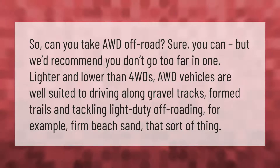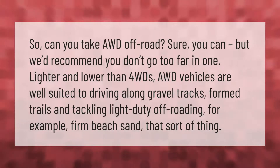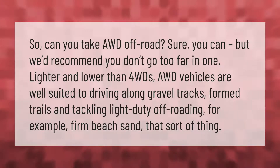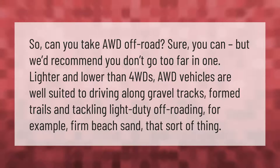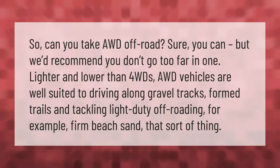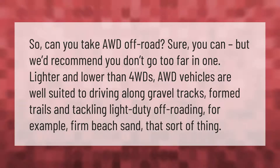Can you take AWD off-road? Sure, but it's recommended you don't go too far. Lighter and lower than 4WD vehicles, AWD vehicles are well suited to driving along gravel tracks, forest trails, and tackling light-duty off-roading — for example, firm beach sand, that sort of thing.